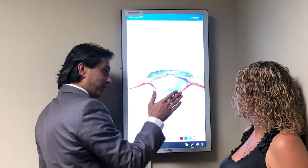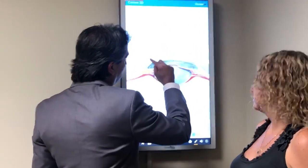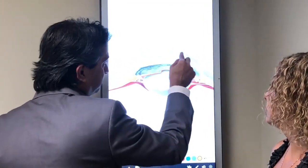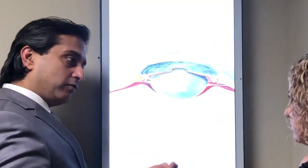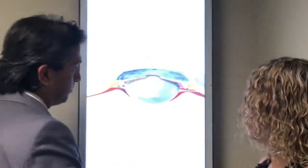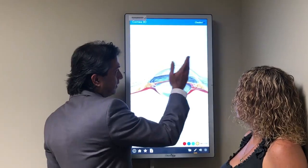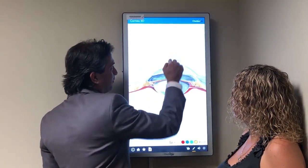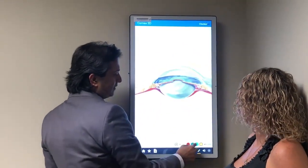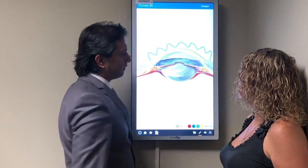Now, in your right eye, you had a very advanced cone. So what I did there was I put a ring into your cornea called Intacs. I do three kinds of Intacs — different kinds of rings from Europe and ones approved in the U.S. — in one or two segments. We corrected you and then did laser on top of that to bring you to vision, and then cross-linked that eye to keep you stable because of the advanced cone.